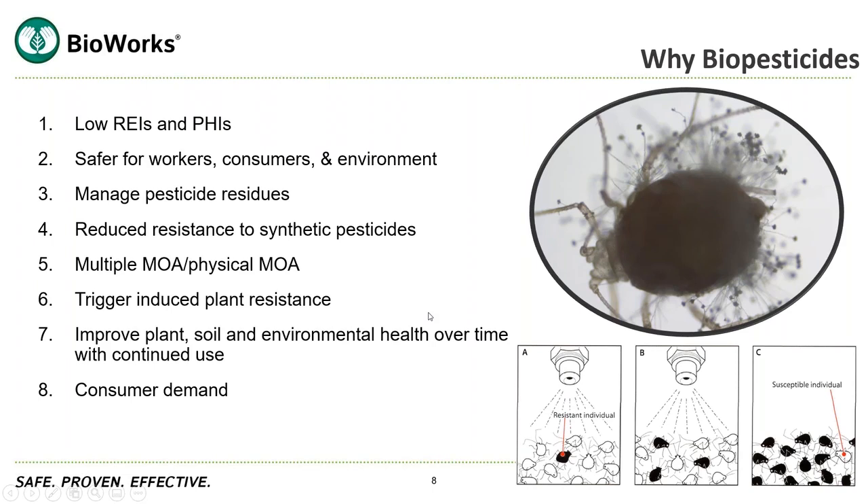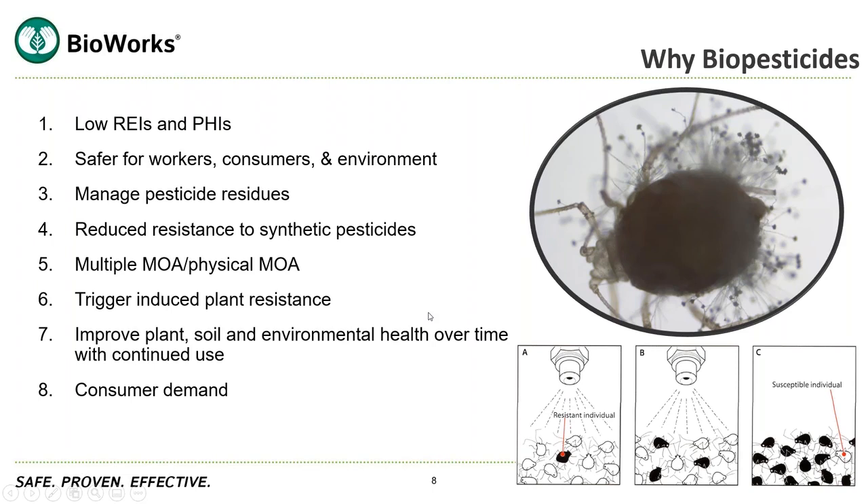Secondly, some factors that are going to affect efficacy. First, shelf life and storage — this is really important. Many times people will call and say a product didn't work, and when asked how they stored it, it turns out it was stored in the greenhouse and they've had it for four years. Especially if you're using something living, you need to know what the shelf life is, because it's going to be shorter than chemistry, and you need to know how to store it for maximum shelf life and efficacy.